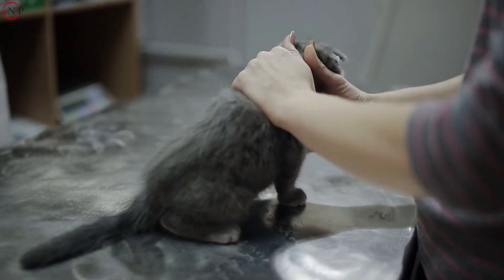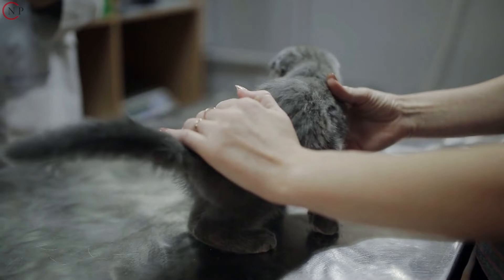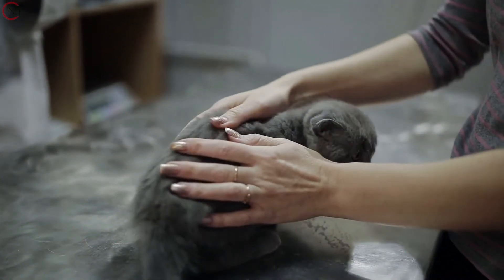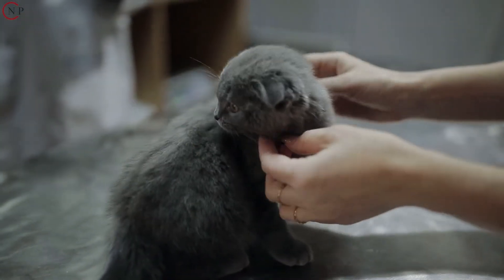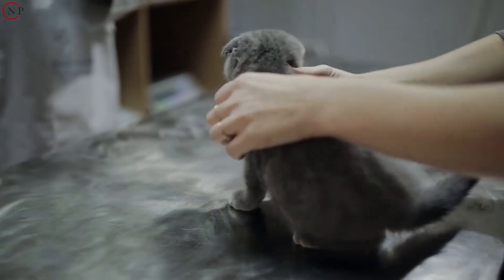Kittens and cats less than a year old should always be treated with extra care because of their increased vulnerability to ringworm. If you let your kittens outdoors, they are at a far higher risk of contracting the illness, as it's easy for them to get it from another infected cat or a contaminated item.